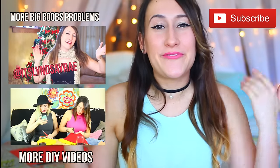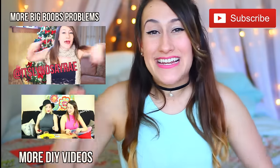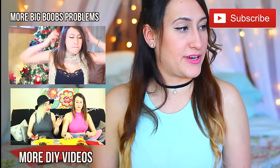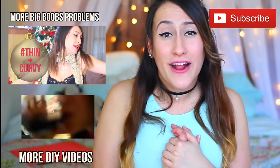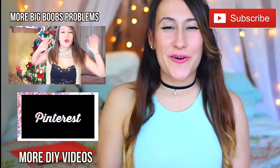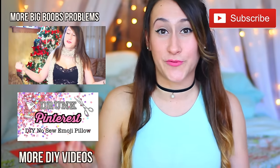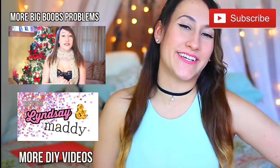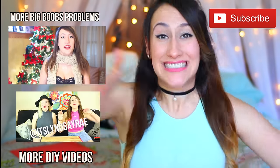Alright you guys, I hope you enjoyed that video. If you did, please help support me and give it a big thumbs up. We're almost at 50,000, so I'm kind of freaking out — it would mean a lot to me if you could subscribe. Leave me a comment below if you're guilty of any of these life hacks or if you're going to try any of them. And on that note, I will see you in the next video. I love you guys so much. Bye!